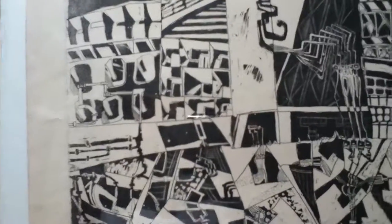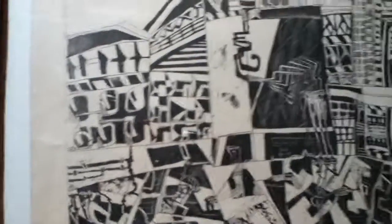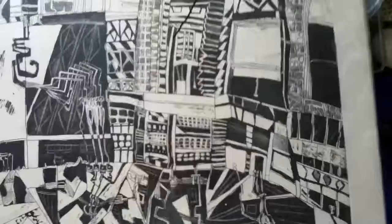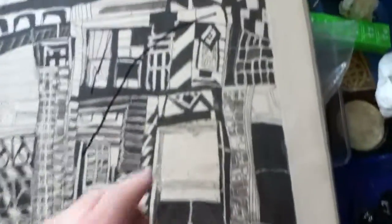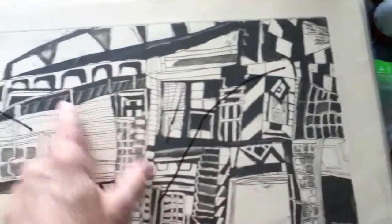This is back in the days of grad school when I would churn out an etching a day from start to finish — at least a line etch the first day, and then the second day would be the aquatinting. The aquatinting is the tonal areas.